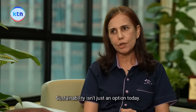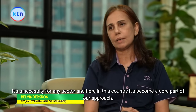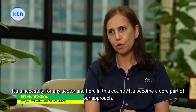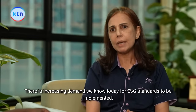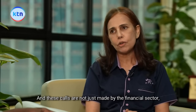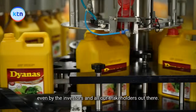Sustainability isn't just an option today — it's a necessity for any sector, and here in this country it's become a core part of our approach, especially in the palm oil industry. There is increasing demand for ESG standards to be implemented, and these calls are not just made by the financial sector, but also by investors and all our stakeholders out there.